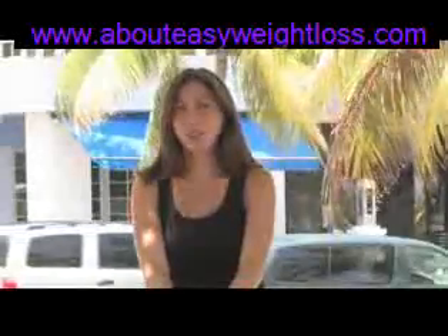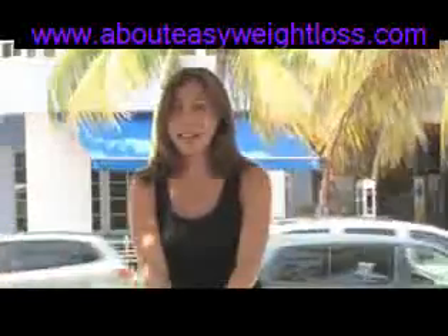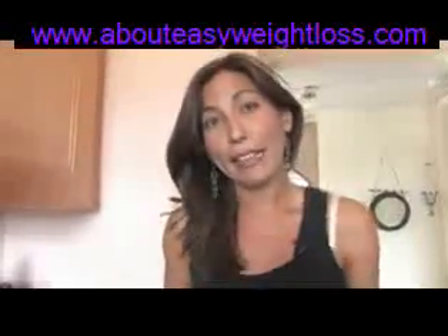Hi, this is Rachel Richardson with Neutrolution in South Beach, Miami, Florida. In this clip, we're going to talk about how to get rid of a beer belly.